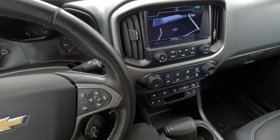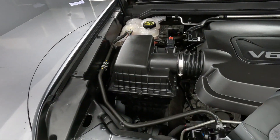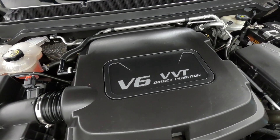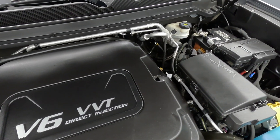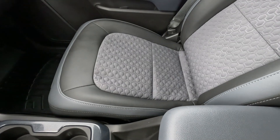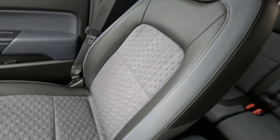So if you're in the market for an affordable compact pickup truck like this, this Z71 Colorado is well worth a look. Looking at it and driving it, it looks and drives like it has half as many miles. You'd have to look at the odometer to even think it has over 100,000 miles.